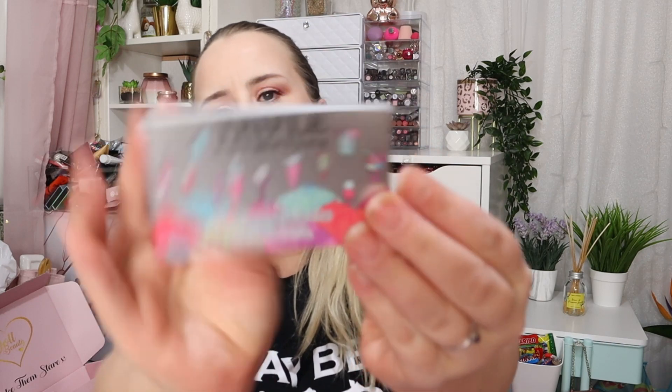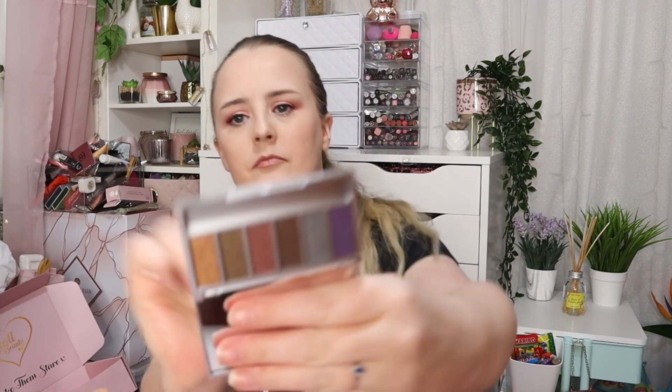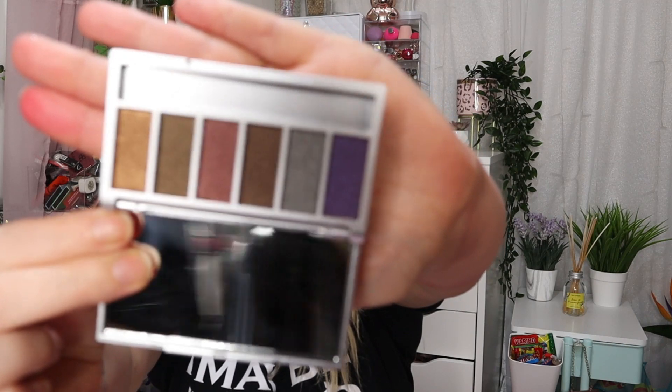The next one is again a palette that I already have, but it's very, very pretty so it'll just go in my giveaway box. It's a very, very pretty palette with gorgeous shimmer shades. So that was my first box, and here comes the most exciting box — I am over the moon with this one.